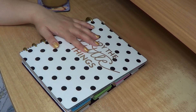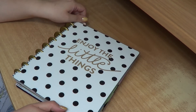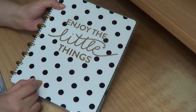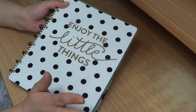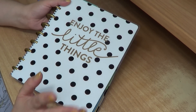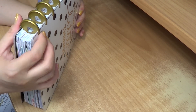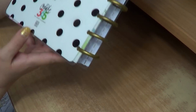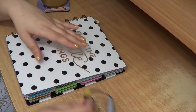This is an 18-month planner starting from this July. I don't remember the name of the model but I'll have it down below. This is the 'Enjoy the Little Things' one — I really like this cover. I like the fact that it's mainly black and white and gold, these are combinations I enjoy. These are the heart rings that connect the pages, and this is the Happy Planner logo.